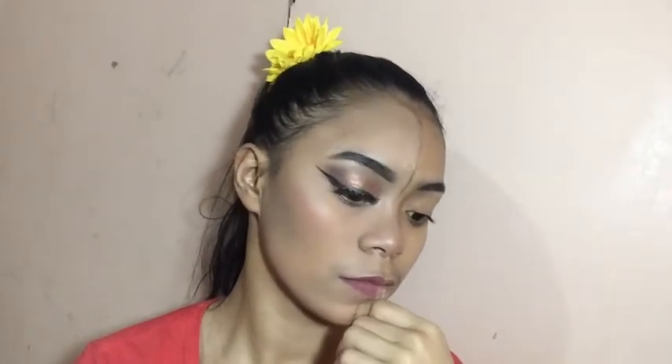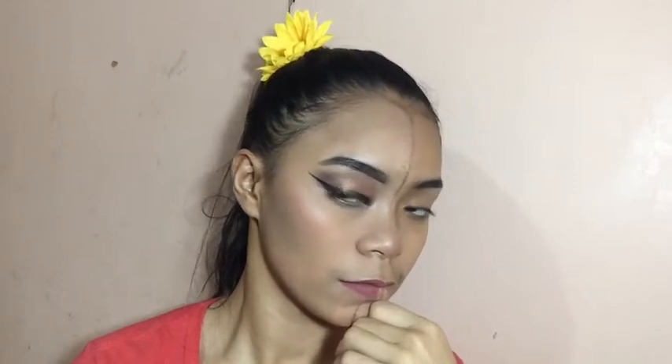Last but not the least is yung aking lipstick. Ang ginamit kong lipstick is yung Vice Phenomenal Liquid Lipstick in the shade of Hanash. Ganda-ganda gamitin. Super matte nya.